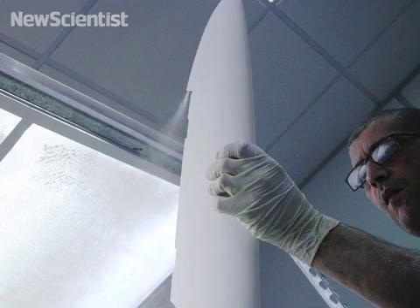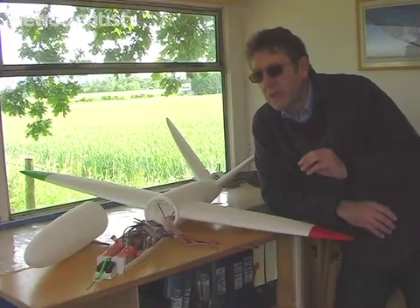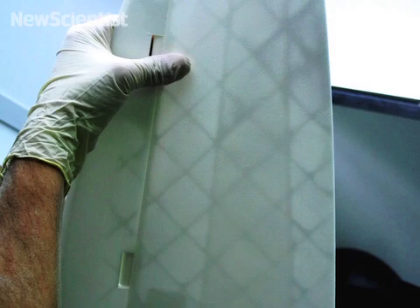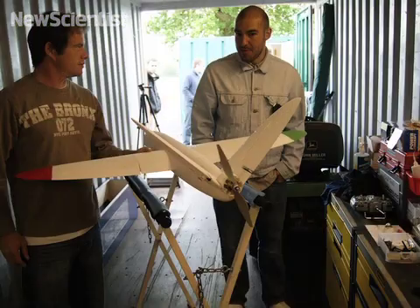The novel aspect of the structure is that it's completely fastener-free. In fact, all of the control surfaces have been grown in the laser printing process, so there are no subsequent assembly operations.